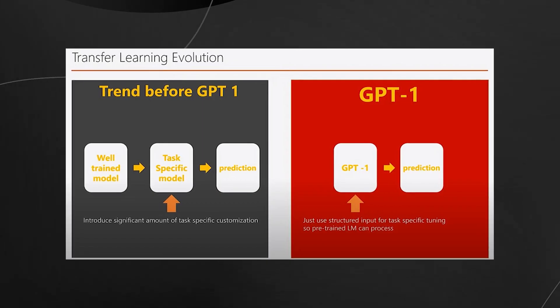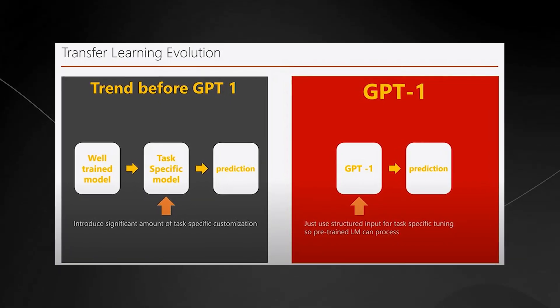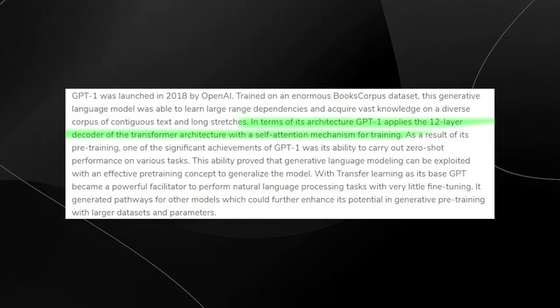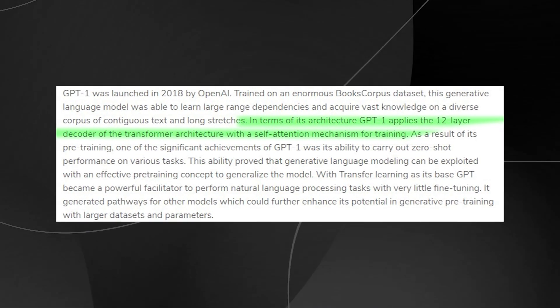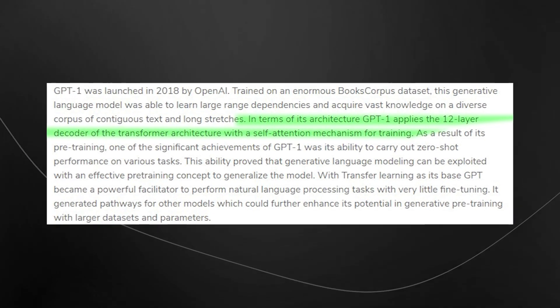Before GPT-1, natural language processing models were trained on large amounts of annotated data for a particular task. This meant that the model was limited to what it had been trained for and failed to perform out-of-the-box tasks. To overcome these limitations, OpenAI proposed a generative language model, GPT-1, built using unlabeled data and then allowing users to fine-tune the language model so that it can perform downstream tasks.